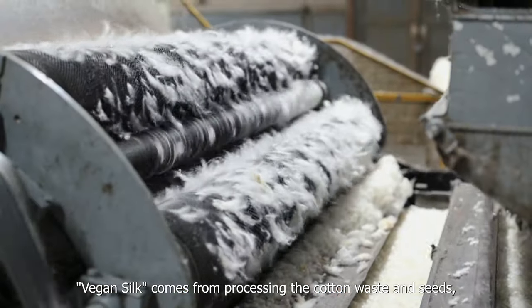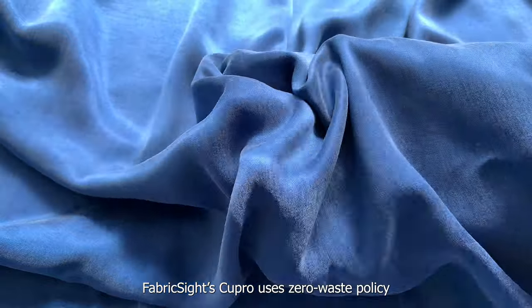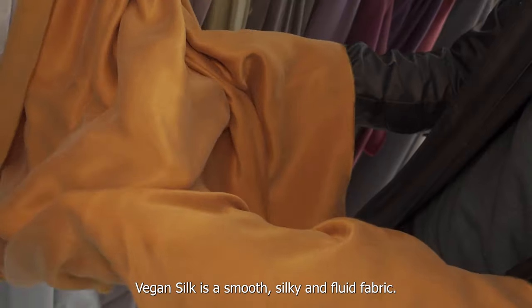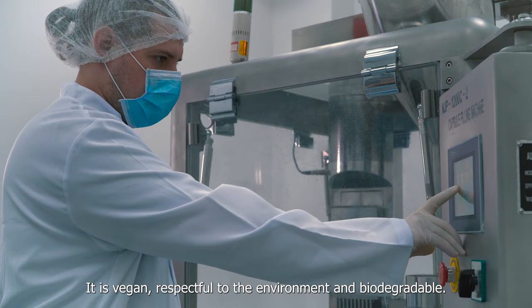Vegan silk comes from processing the cotton waste and seed, which would normally be discarded. Fabric Site's Cupro uses a zero waste policy and has Global Recycled Standard certification, among others. Vegan silk is a smooth, silky and fluid fabric. It is vegan, respectful to the environment and biodegradable.